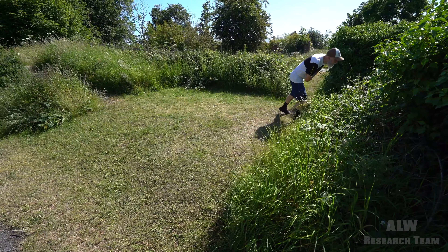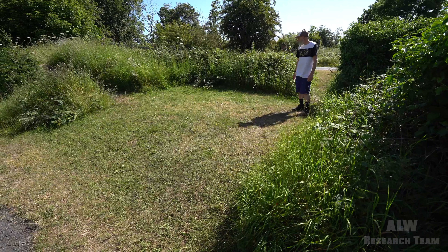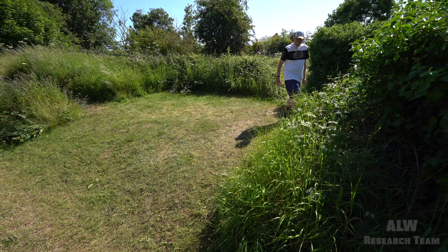Paul is now stood on the location where the signal box was. Is there any sign at all, or has it just grassed over? It's just grassed over. It's pretty difficult to tell now.